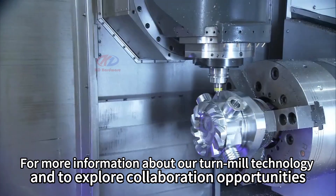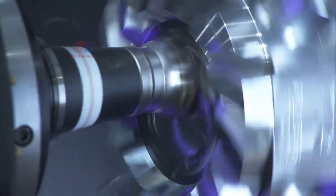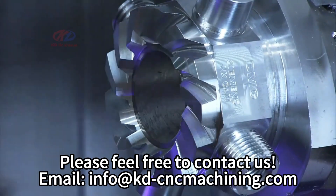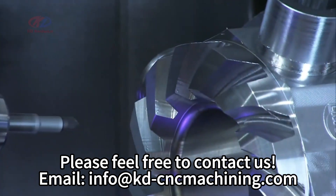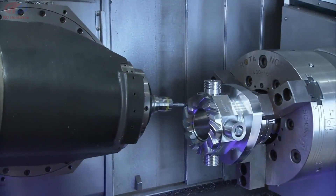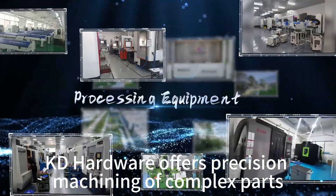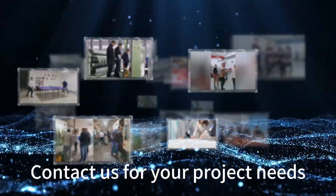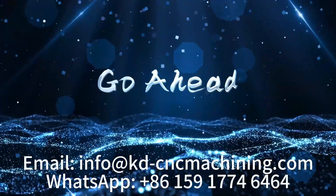For more information about our turn-mill technology and to explore collaboration opportunities, please feel free to contact us. Email: info@kd-cncmachining.com. KD Hardware offers precision machining of complex parts, from prototype to production. Contact us for your project needs at info@kd-cncmachining.com.